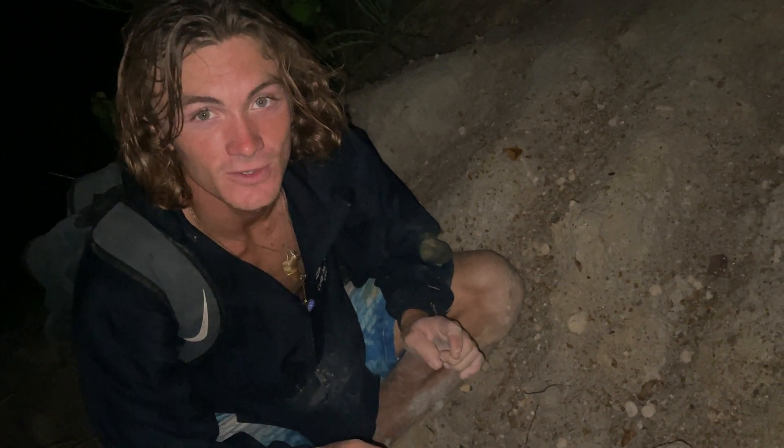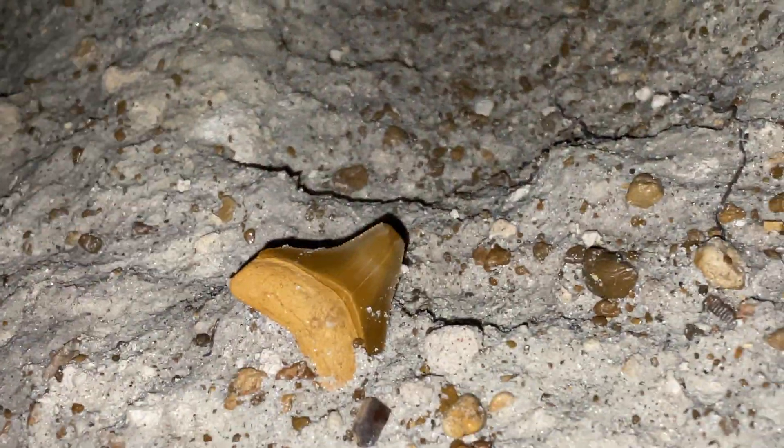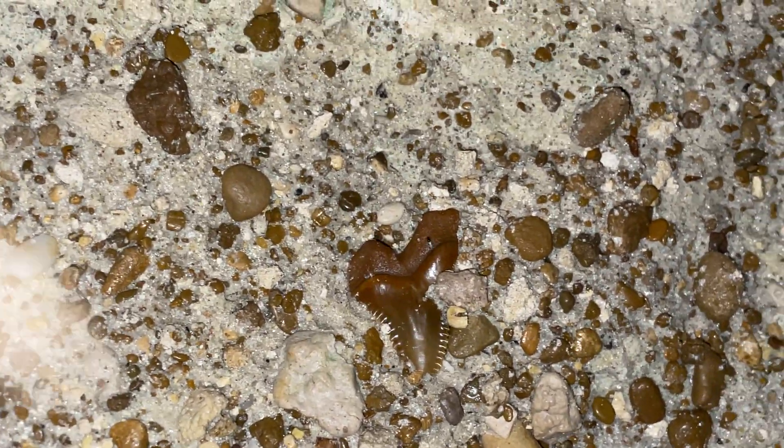We've been out here all night. Check out these orange Megs right here with this mouth — there's one right there. And we've got a beautiful snaggle tooth right there sitting there. And then check over here — another Meg. Two Megs and a snaggle tooth right next to each other.